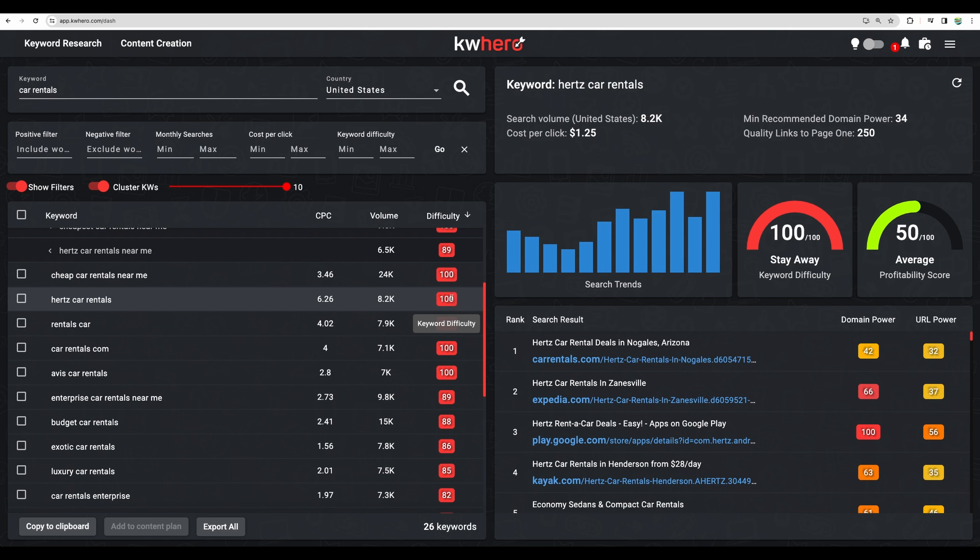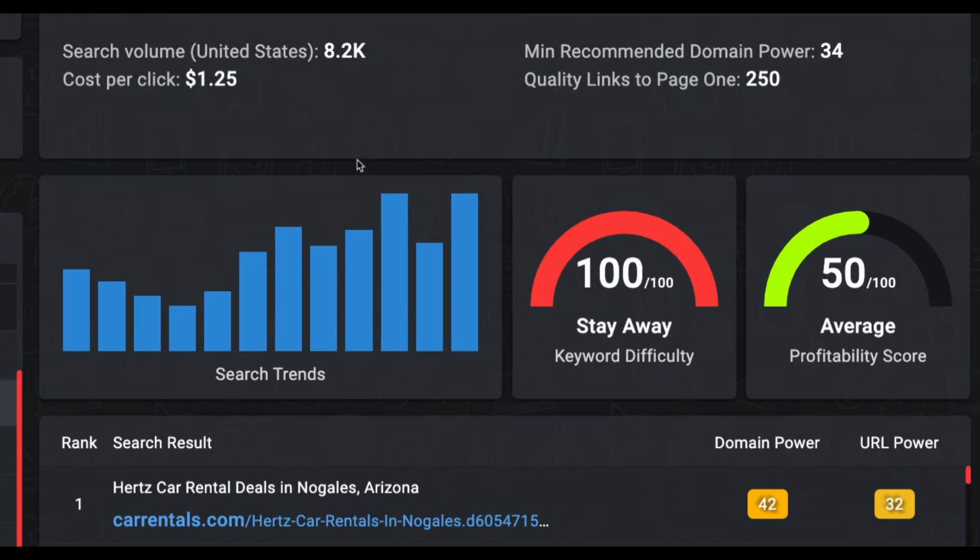Just for an example, and because I am limited on the trial plan, I'll show you how it works basically. When you choose a particular keyword, to the right you will see different metrics: search volume, cost per click, minimum recommended domain power to start competing for this keyword, and suggested quantity of backlinks. For this one you are given a direct recommendation to stay away, because Hertz is a well-established car rental company known worldwide with tons of articles about it.